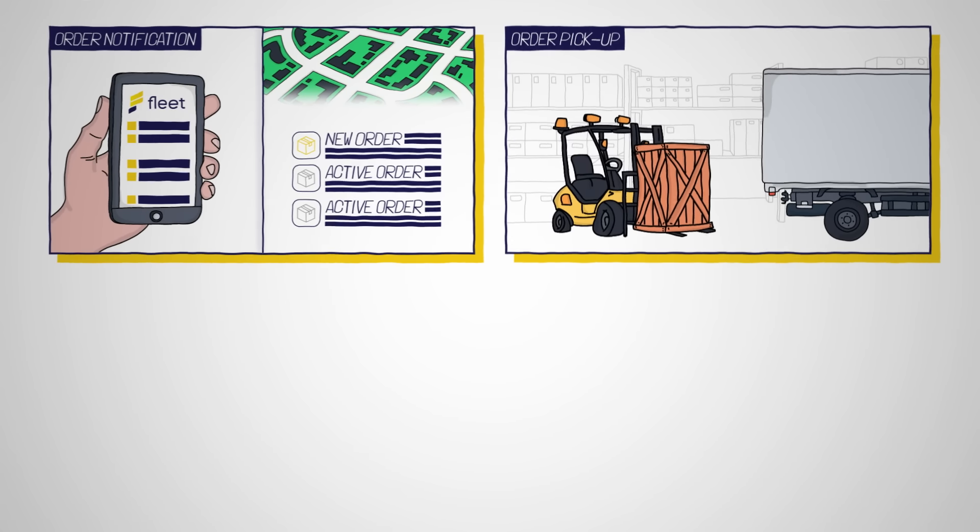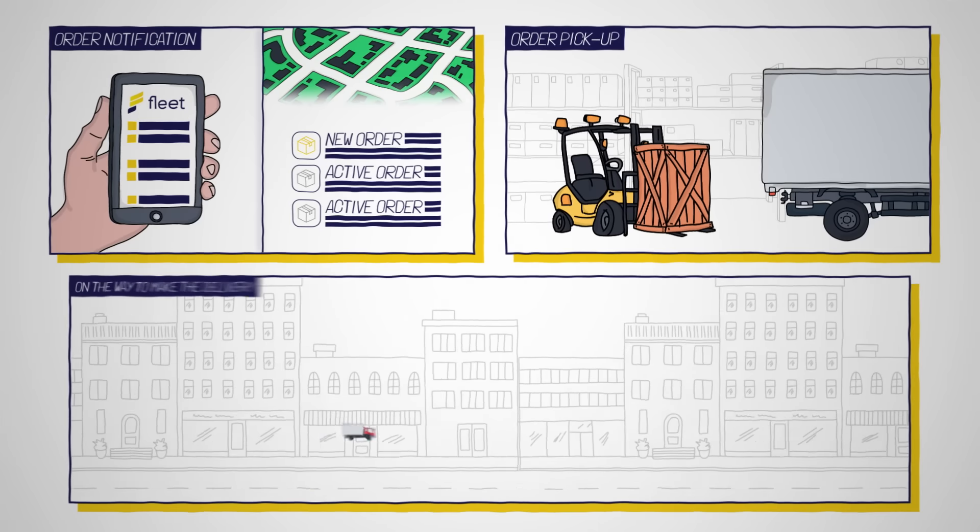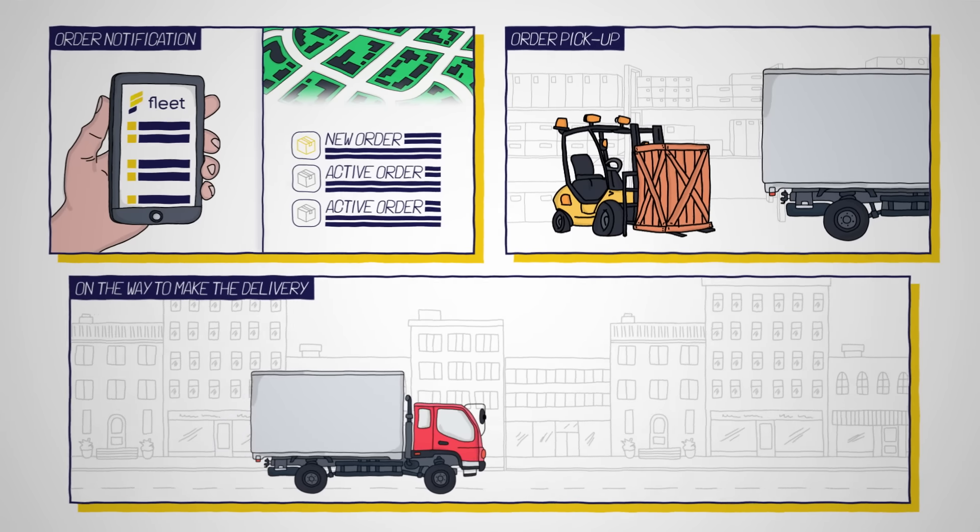The delivery driver receives an alert and can view the orders assigned by priority, including the relevant details for each order. The driver then picks up the order, clicks Start on the Driver app, then leaves the warehouse or store to make the delivery.